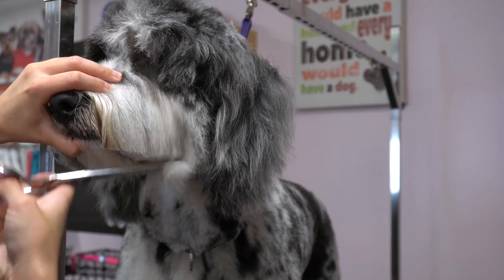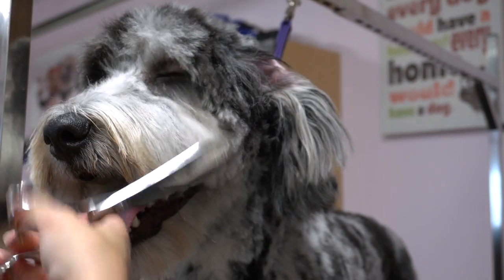After that, I trim the corners of his mustache, and I blend that in using my thinning shears.